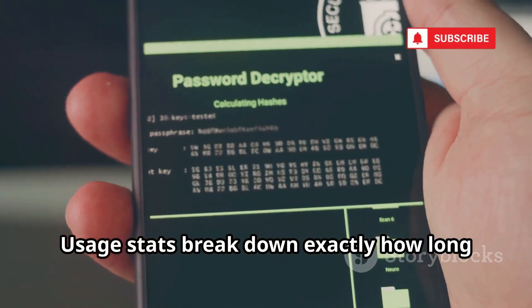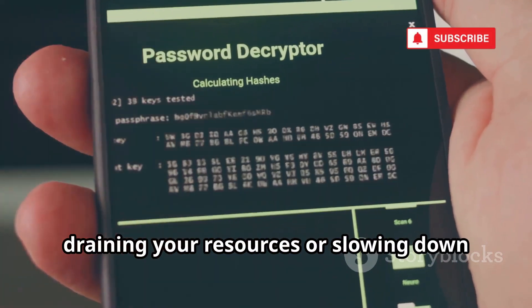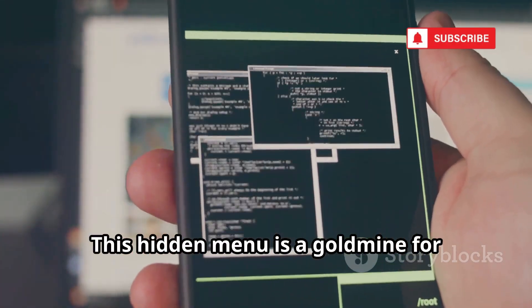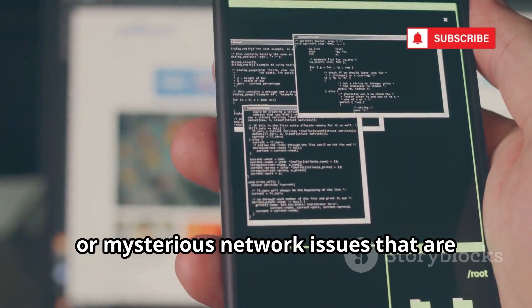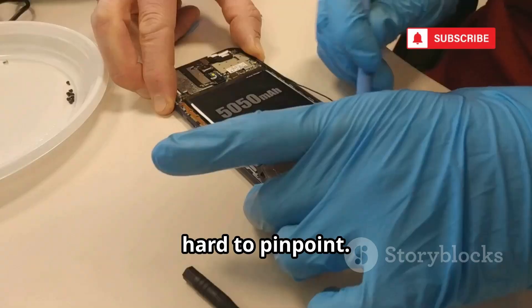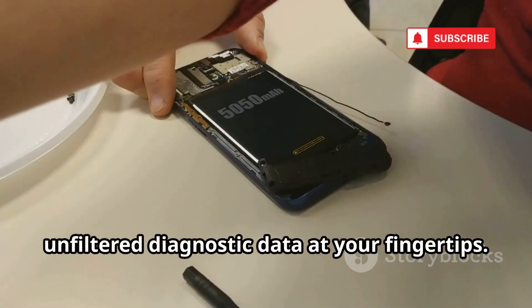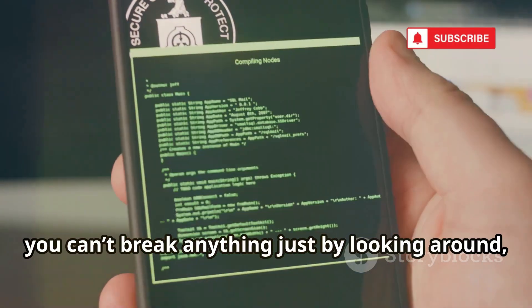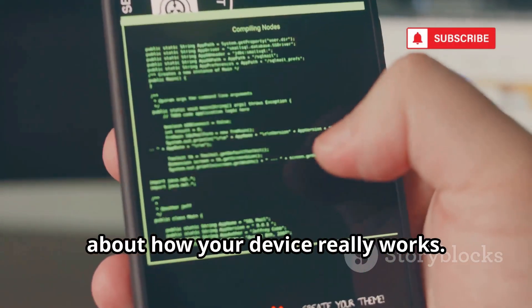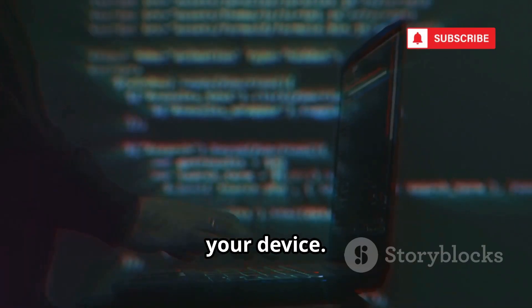Usage stats break down exactly how long you've used each app, making it easy to spot which apps are draining your resources or slowing down your device. This hidden menu is a goldmine for troubleshooting slow performance, random crashes, or mysterious network issues that are hard to pinpoint. It's like popping the hood on your phone — no more guesswork, just pure unfiltered diagnostic data at your fingertips. You can't break anything just by looking around, so feel free to explore. With this code, you become your own tech support. Knowledge is power — take control of your device.